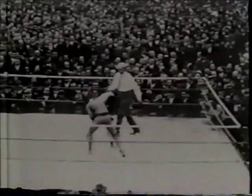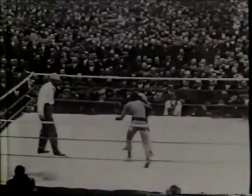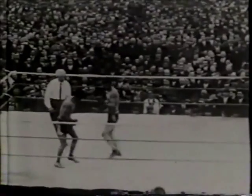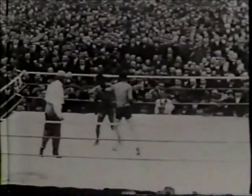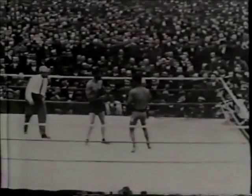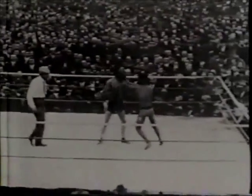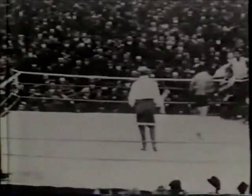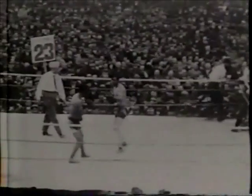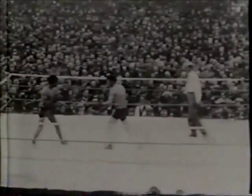Wolgast finally lands two rights of his own. Nelson won the lightweight title two years ago when he defeated champion Joe Gans July 4th, 1908, in San Francisco. Nelson won by knocking out champion Gans in the 17th round. It's hard to believe that Wolgast has survived 19 rounds of Nelson's best punches. From round 19 up to this point, it's still been all Nelson. The question in everybody's mind is: how can Wolgast take it?